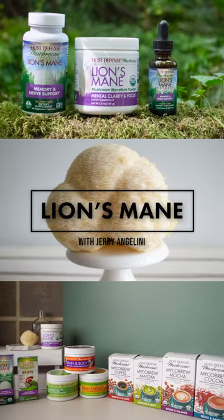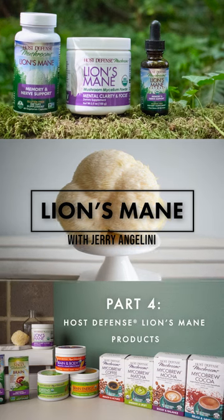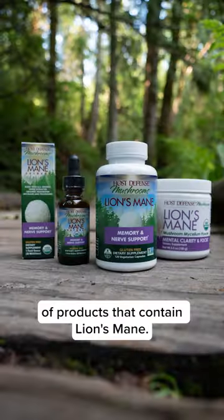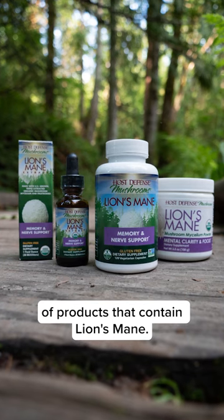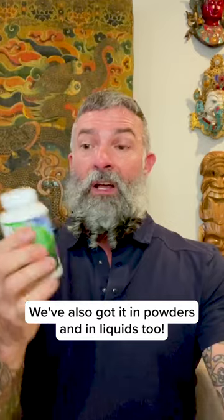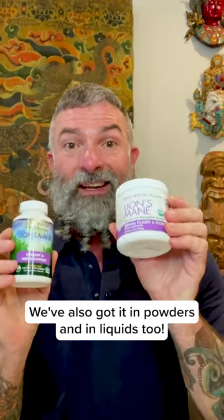We love Lion's Mane. Host Defense has a number of products that contain Lion's Mane. We have Lion's Mane all on its own in capsules, and we've also got it in powders and in liquids too.